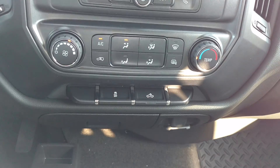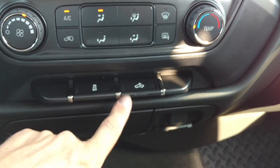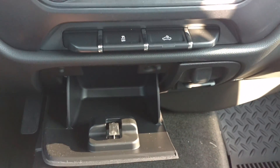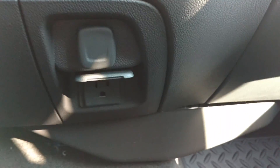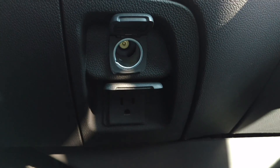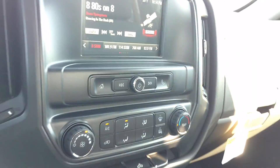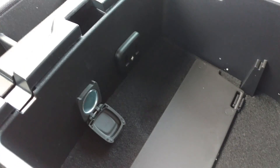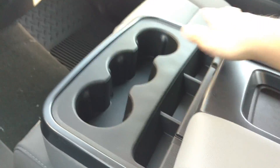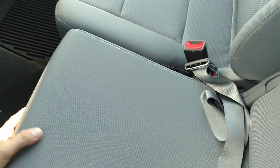Your heat and air condition right there. Then you've got your traction control and cab lights. You have a little storage spot here, and what's nice about these is you have your auxiliary and a 110 volt outlet. Then the armrest — you have other charging ports right there for more phones. Folds up for another seat if you need another person.